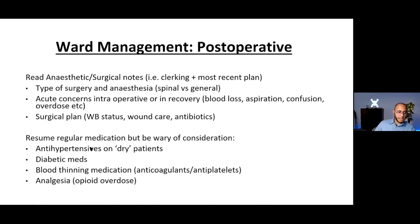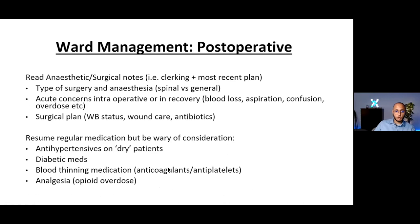For patients who are dry or have lost significant blood, avoid restarting antihypertensives. Be careful with blood-thinning medications — consider whether it's too early to start clexane. For diabetic medications, always check glucose before giving insulin, as the anaesthetic may have changed the regimen intraoperatively. For analgesia, if the patient has already had significant opioids intraoperatively, be cautious about prescribing or administering more post-operatively.